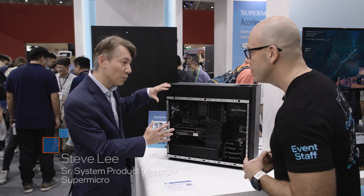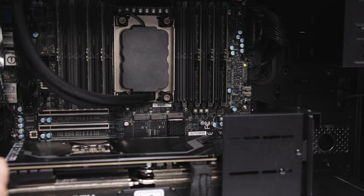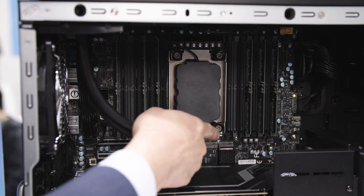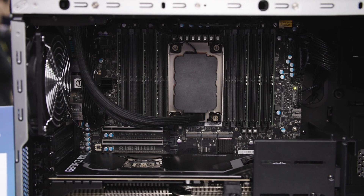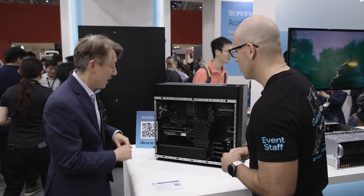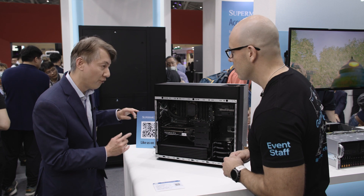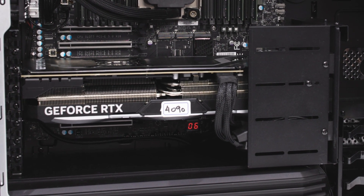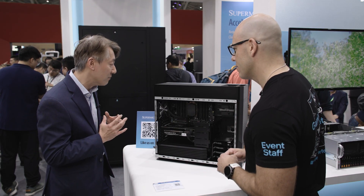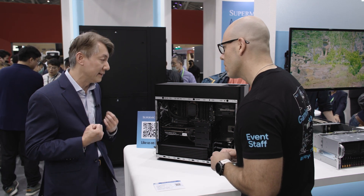This is our latest workstation based on the Intel Xeon Rapid W3400 CPU — up to 56 cores, 112 threads — with DDR5, PCIe Gen 5 base. We support liquid cooling on the CPU for customers who want better thermal and acoustic support. We also have seven PCIe slots to support up to four double-width GPUs, including the latest RTX 4090 consumer GPUs.